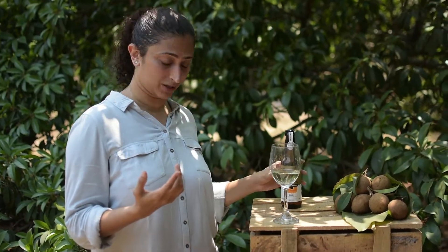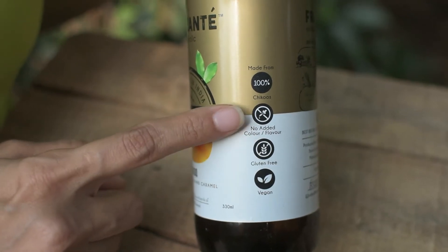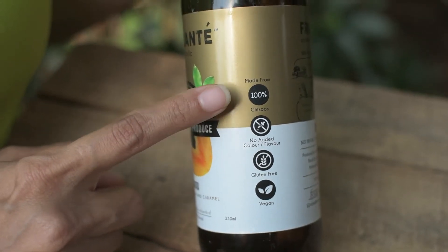That's what Chiku is about. If you just go back to the bottle — it's vegan, gluten-free, with no added color or flavor, and made from 100% Chikus. Do type Frozante and share your feedback.